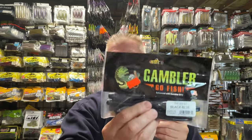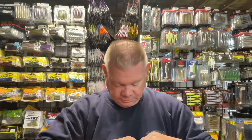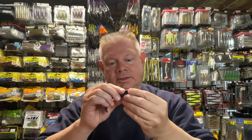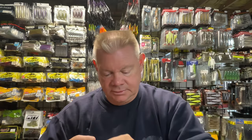I got the Big Easy in the black-blue - traditional color there. I'll definitely be using these on the underspin and the jig heads this year because it's a cool-looking swim bait. I've kind of not thrown them lately and I want to get back into them because it is a great swim bait.